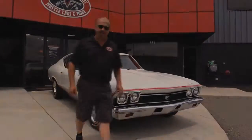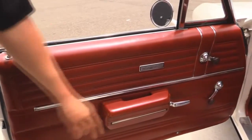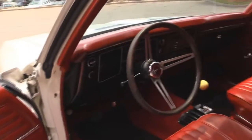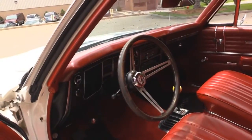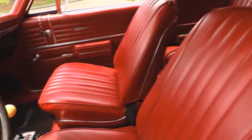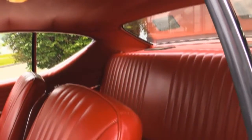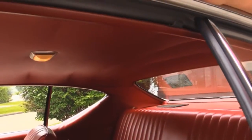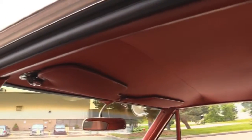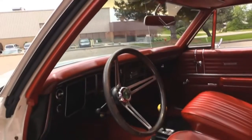Let's check the interior. Great looking door pad here, good looking arm rest, the chrome looks good on it. Wood wheel, six-speed shifter there in the center. Great looking upholstery on the seats. The carpeting looks like it's new. Rear seat doesn't look like it was ever sat in. Headliner's in great shape. Dome light's working. The dash is in beautiful shape, and the dash pad looks good.